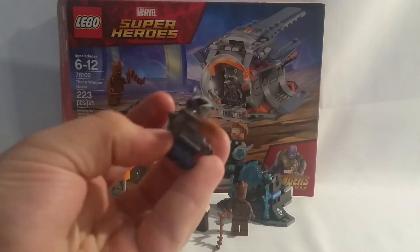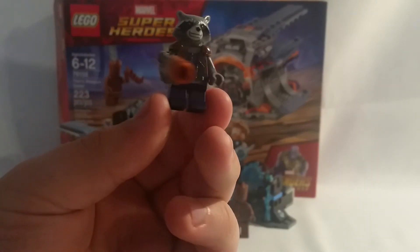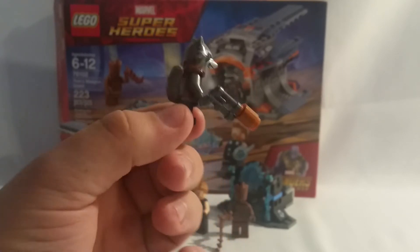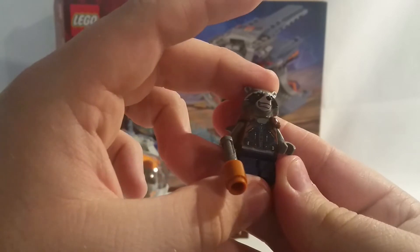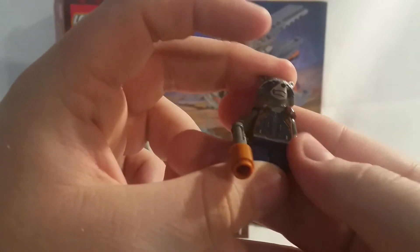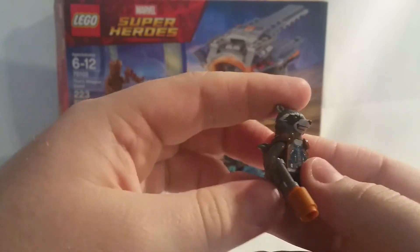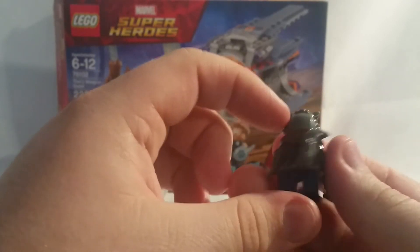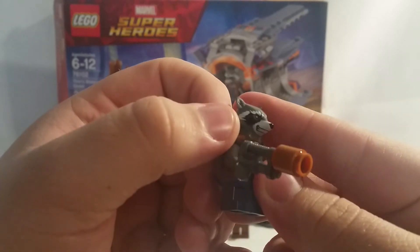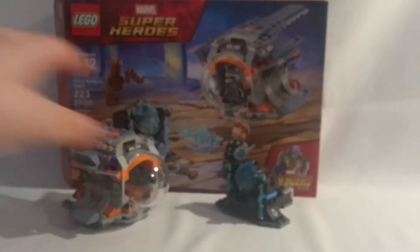The final figure is Rocket Raccoon. He isn't exclusive, looking basically the same as the one from Guardians of the Galaxy Vol. 2. He has dark blue pants and chest with light brown overalls. He comes with an upgraded pistol with an extended funnel, one tail, and a grin-ish face that I like a lot better than the very first version. So that is the figures.